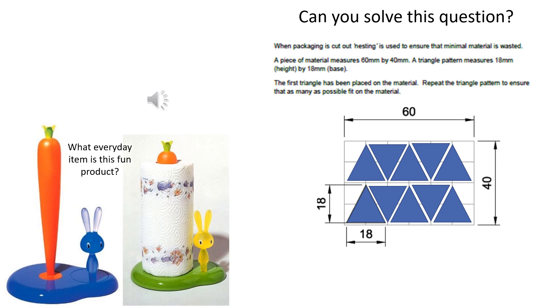How did you get on with the earlier problems? The carrot and the rabbit is actually a kitchen roll holder — the rabbit, which is on a ratchet, turns to make sure the kitchen roll is nice and tight. The exam question is all about inverting triangles to reduce the wastage space. Did you get that right?